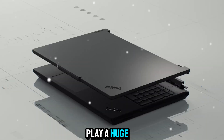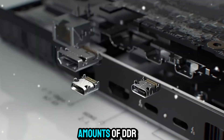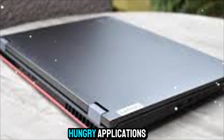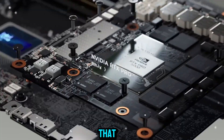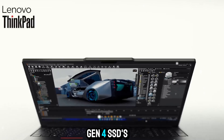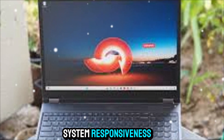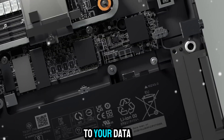Performance isn't only about CPUs and GPUs — storage and memory play a huge role, and the P16 has you covered. It supports massive amounts of DDR5 memory, enough to keep the most memory-hungry applications running smoothly without bottlenecks. On top of that, you can configure it with ultra-fast PCIe Gen 4 SSDs for blazing file transfers, project loading, and system responsiveness. No lag, no waiting — just instant access to your data.